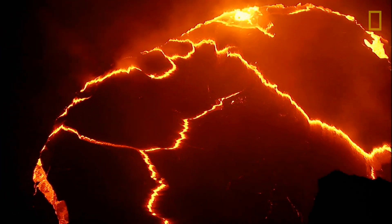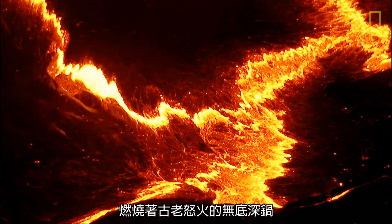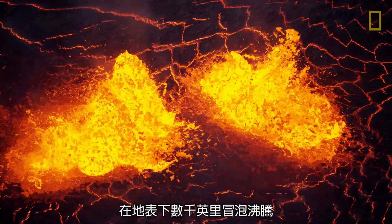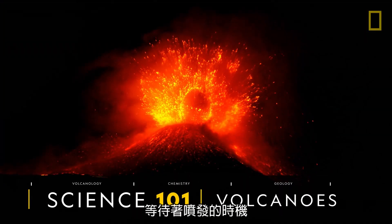Portals into the heart of the Earth, they burn. Bottomless cauldrons fueled by an ancient wrath, bubbling and boiling thousands of miles beneath the surface and just waiting to burst through.